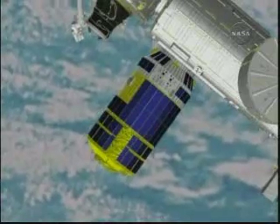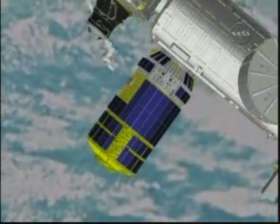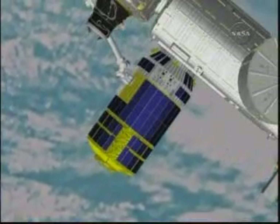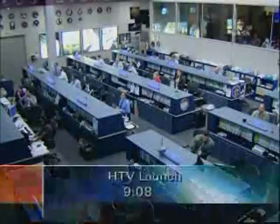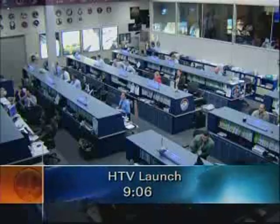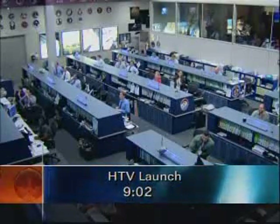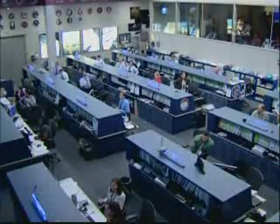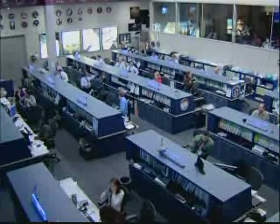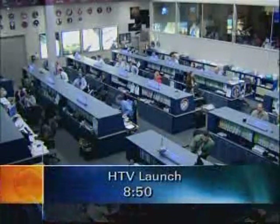Unlike the European automated transfer vehicle, the HTV cannot dock automatically. The ATV docks to the aft port of the Russian Zvezda module. In this case, very much like future commercial vehicles contemplated for resupply of the ISS, we need to grapple it with the Canadarm2 and berth it to the nadir port of Harmony. With that profile, we are now inside nine minutes before the launch of the HTV on the H-2B.